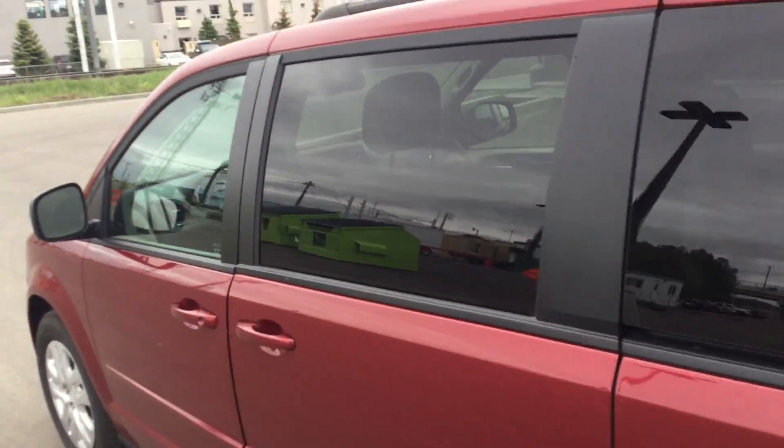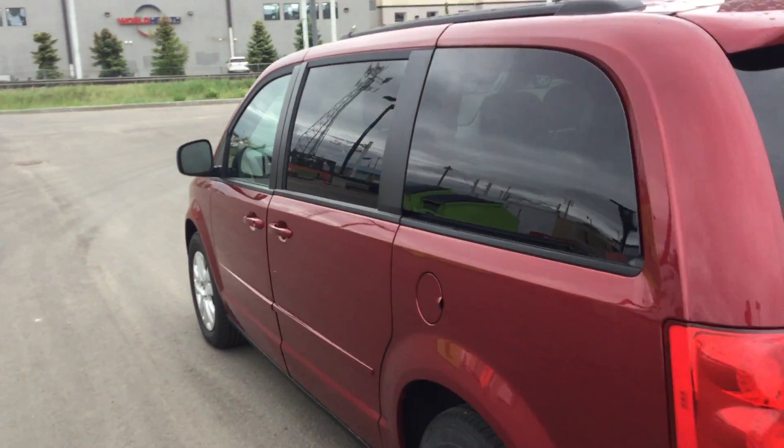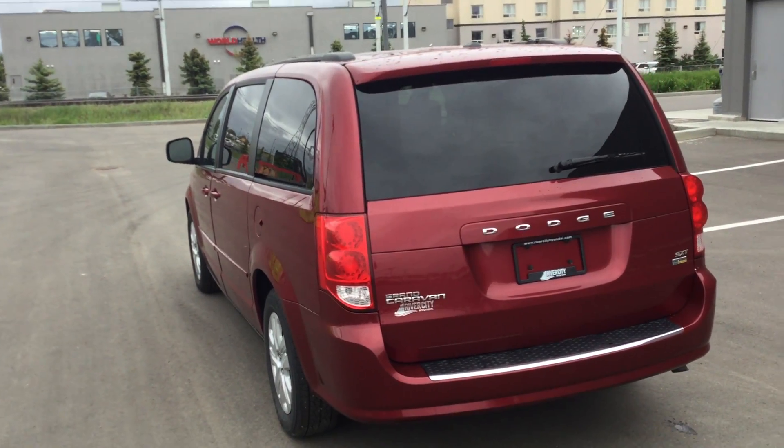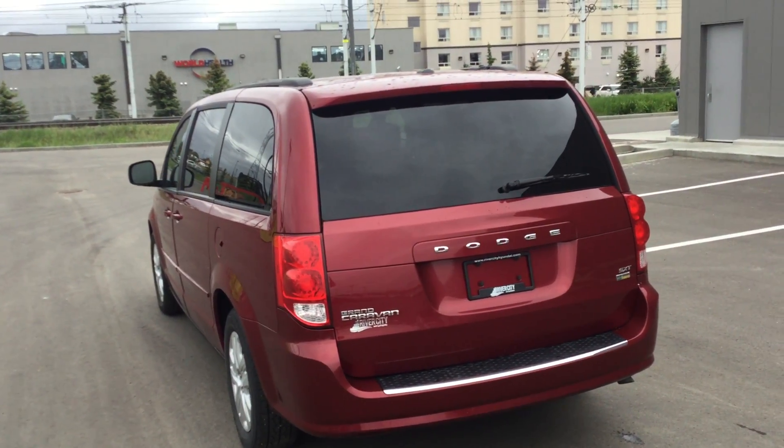Again Colin, it's Rami here from Uber City Hyundai. Hopefully we'll see you soon here for a test drive. If you have any questions you can give us a call at 780-371-3700, ask for Rami. Thank you and have a great day.